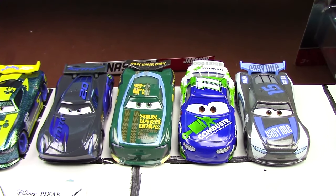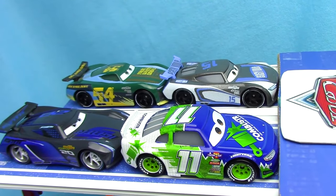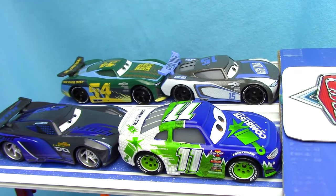Moving on to our competitors, we have Jackson Storm, Herb Kerbler, Chip Geerings, and Harvey Rodcap. In the front, the number 11 and the number 15 are ready to compete.